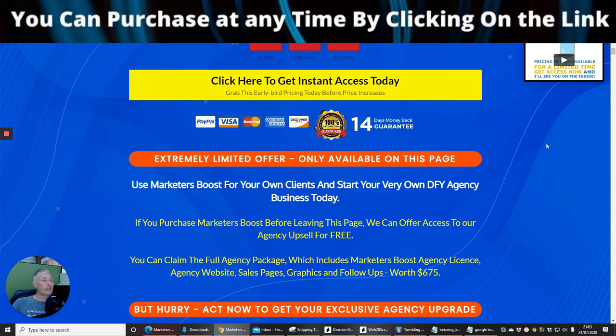My bonuses are going to be available for three days. I like to keep my bonuses under wraps until I decide to release them, but I will try to release them with the knowledge that this particular software is going to help and benefit you.